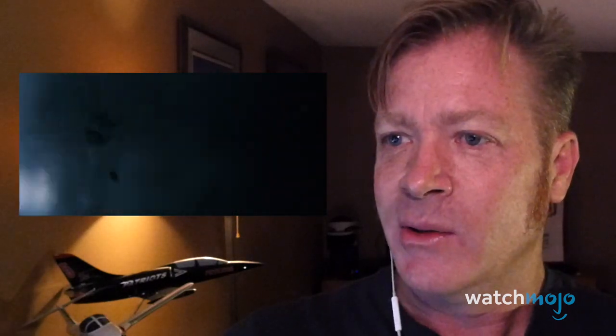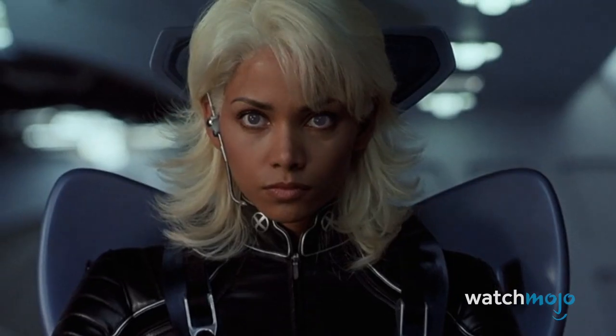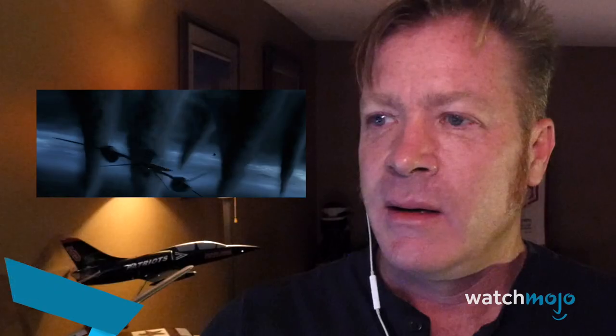Hey, I'm Rob 'Scratch' Mitchell, a third-generation fighter pilot and director for aviation scenes. WatchMojo asked me to use my expertise and break down popular flight scenes from film. Today we're looking at superhero movies. Up first: X-Men 2.